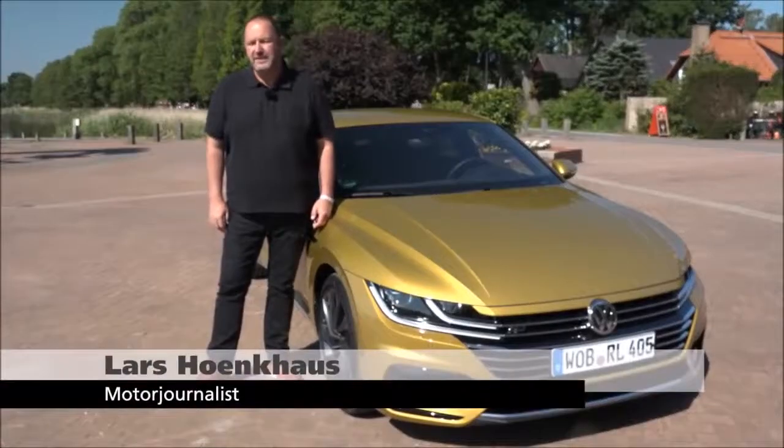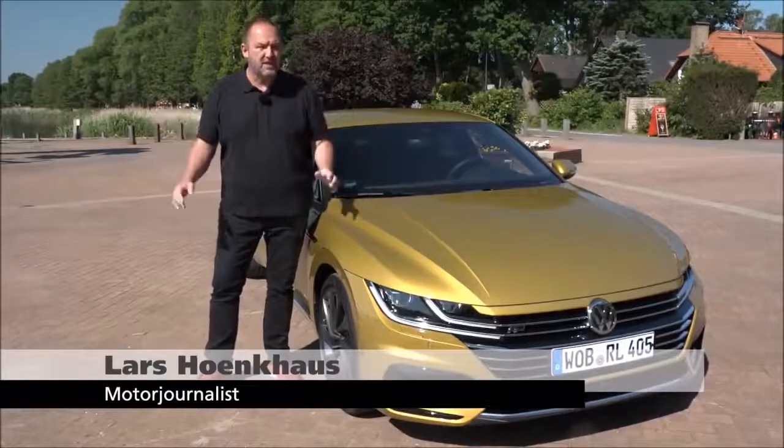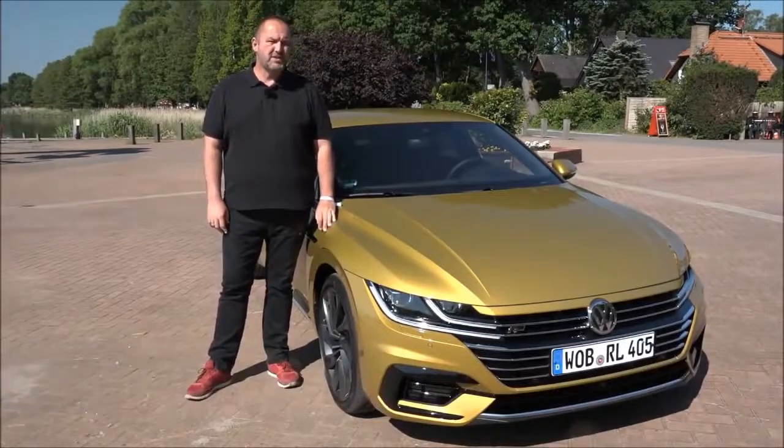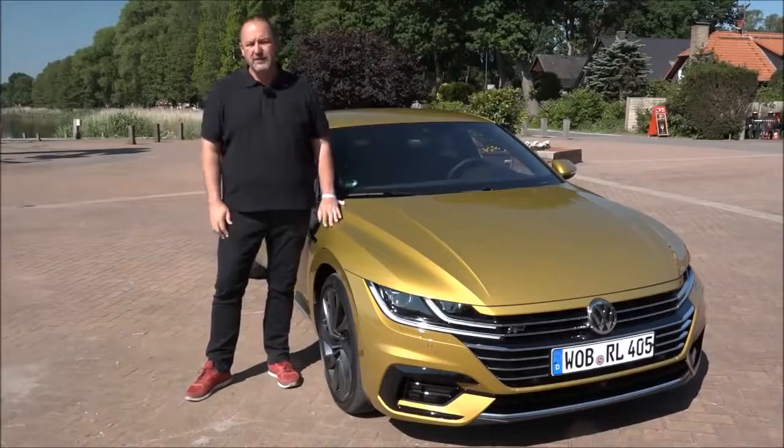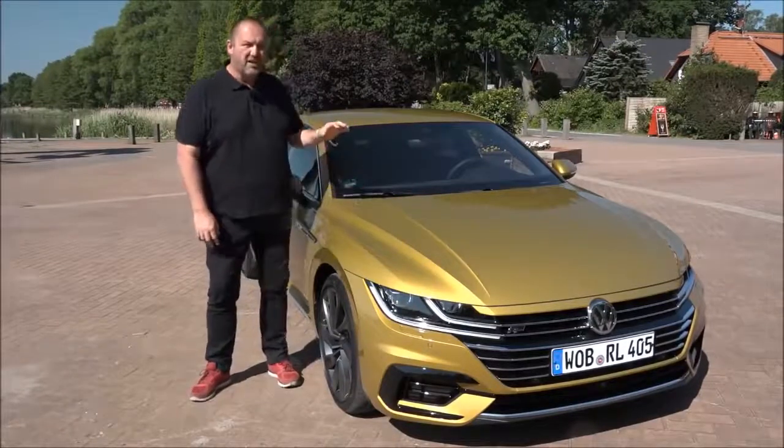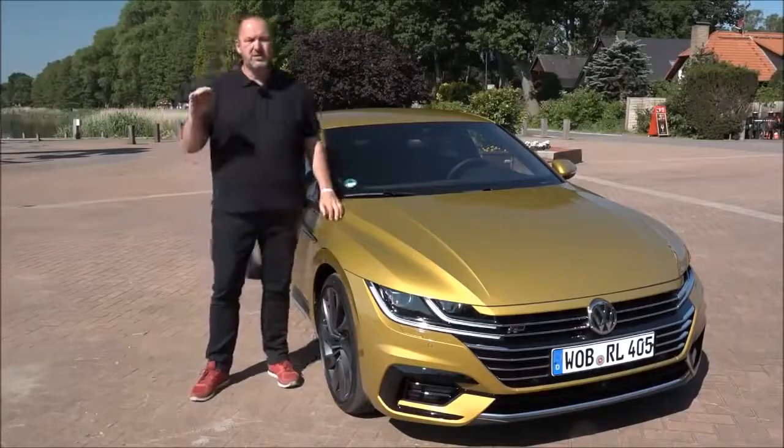Volkswagen will stop the production of the Phaeton, which is the biggest Volkswagen you can buy, and they also stop the so-called Passat CC. That means there is a gap, and they want to fill that gap with a new Volkswagen Arteon. This Gran Turismo is positioned above the Passat. What is it capable of and how does it drive? Let's find out now.